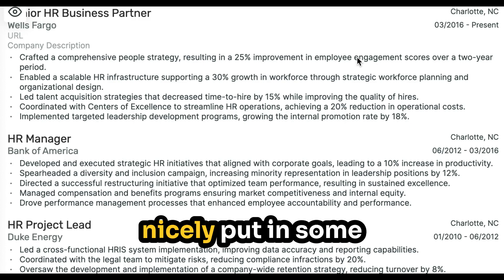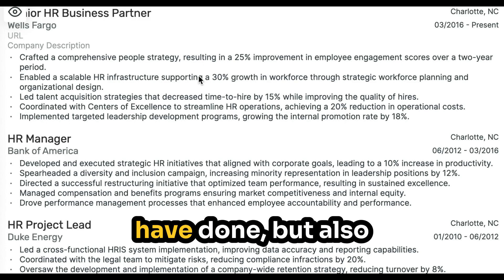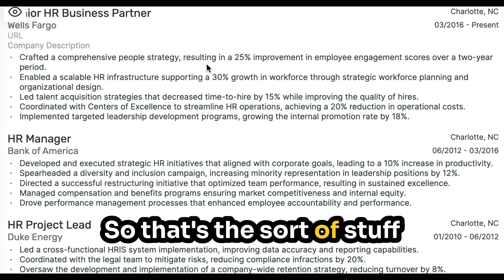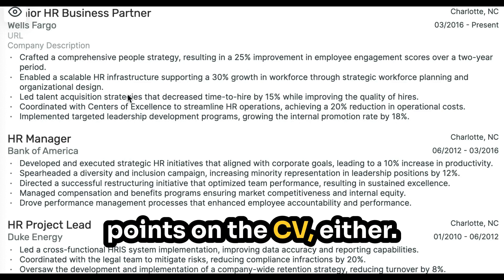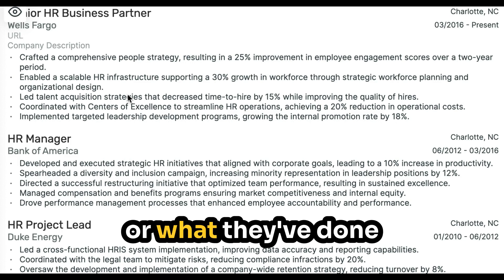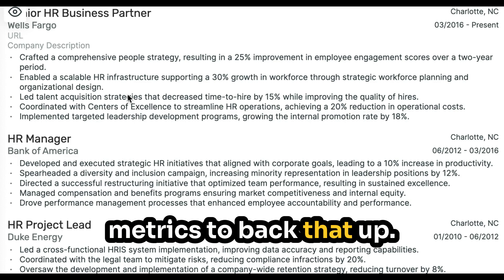You can see they've nicely put in some metrics, which comes across really well — not just what they have done, but also how they have done it. So that's the sort of stuff we want to see in the key points on the CV: either what they've done and how they've done it, or what they've done and why they've done it, or what they've done and some metrics to back that up.